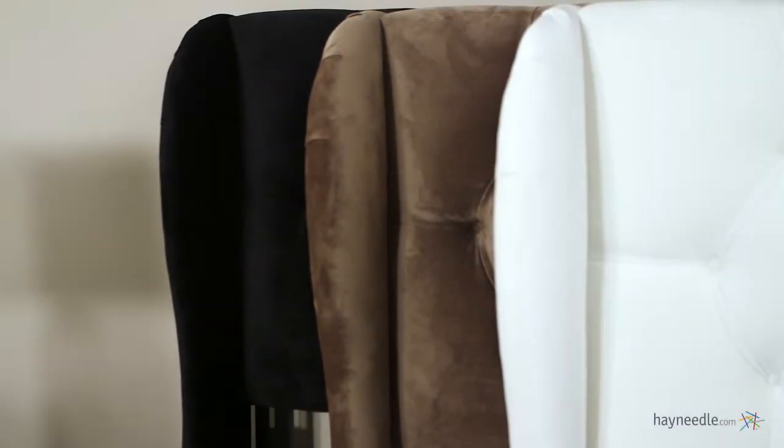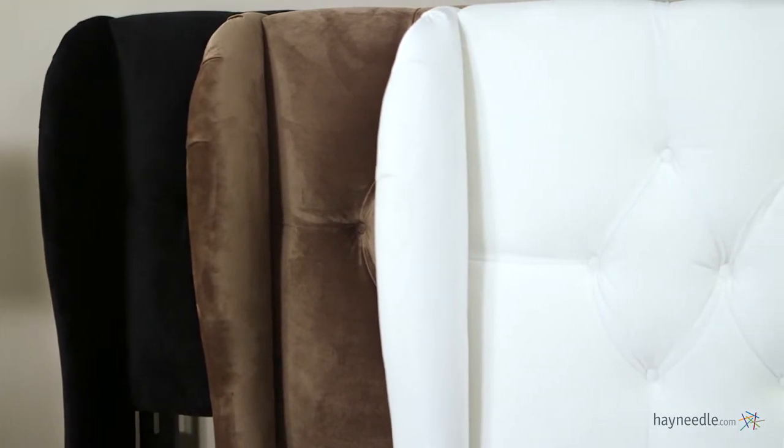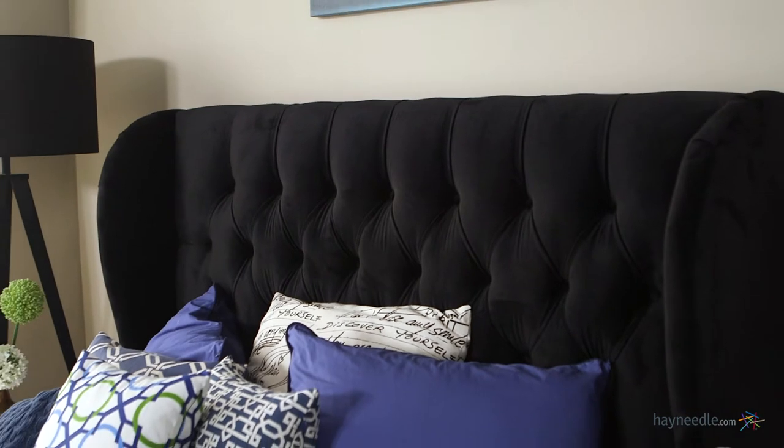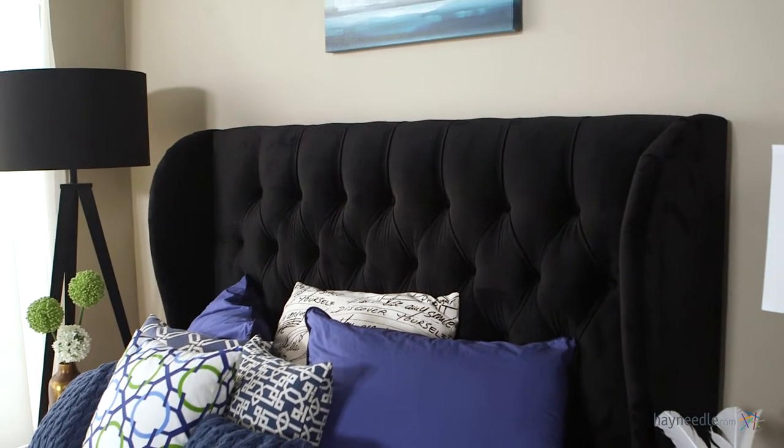Made with a solid pine frame, it's upholstered in 100% polyester velvet and filled with a comfortable polyurethane polyester fill. It's diamond tufted and features wingback ends to give your king or queen size bed a classic feel.